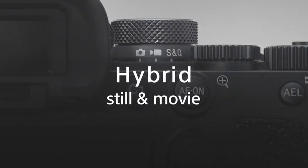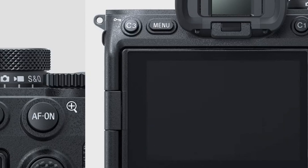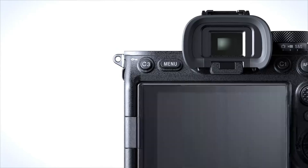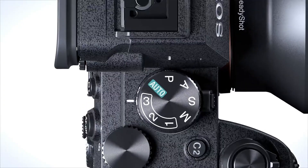Sony is rumored to incorporate a new button layout, emphasizing ease of use — especially for hybrid creators switching between photo and video modes. A larger LCD screen with a more responsive touch interface might also debut, addressing user feedback from the A74.